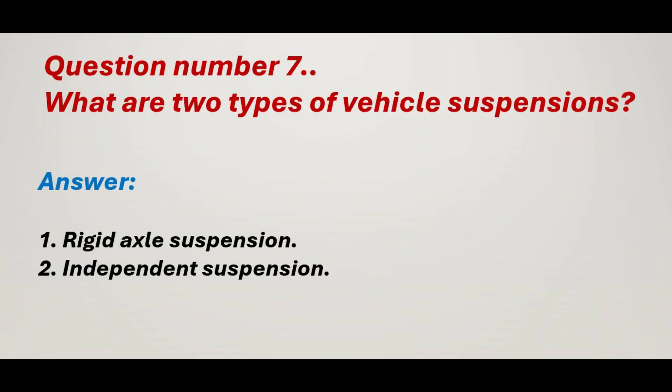Question number 7: What are the two types of vehicle suspensions? Answer: 1. Rigid axle suspension. 2. Independent suspension.